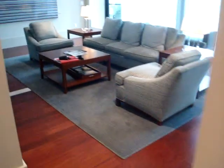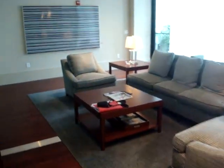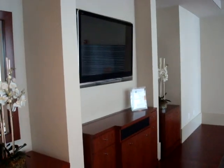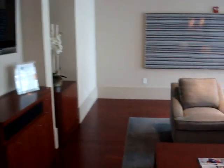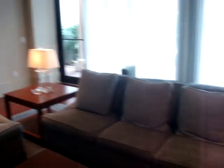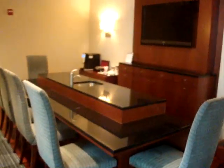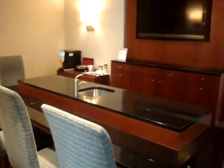This is the lounge — a resident lounge for use by any of the residents at any time. There's also a little coffee bar and big screen TVs, and Wi-Fi in here.